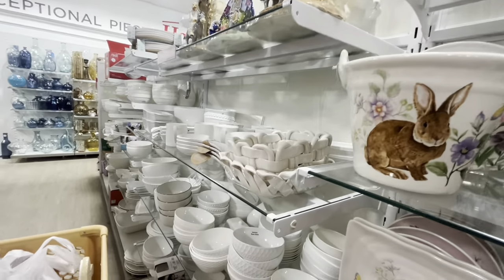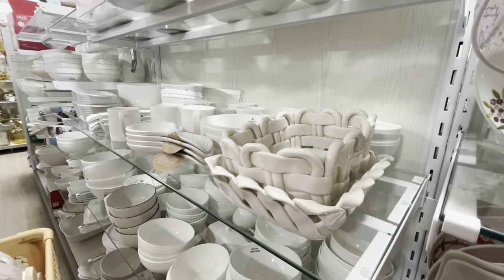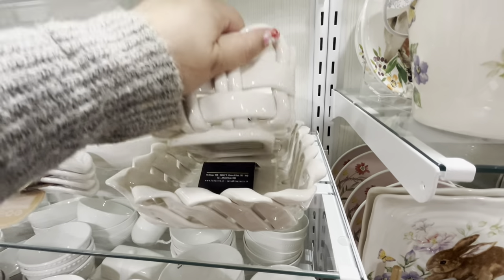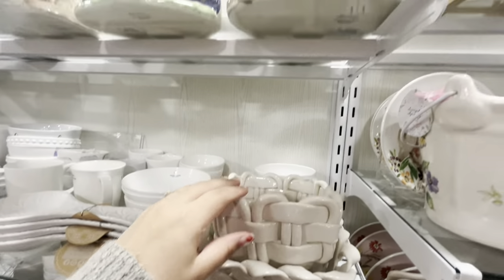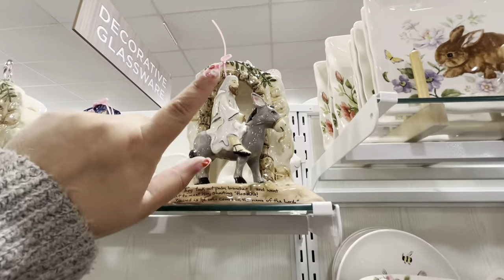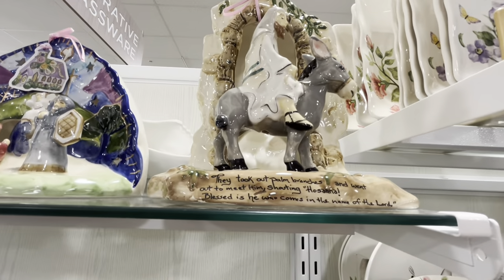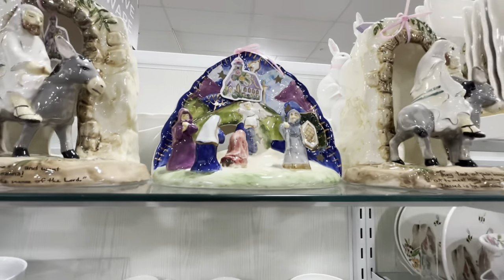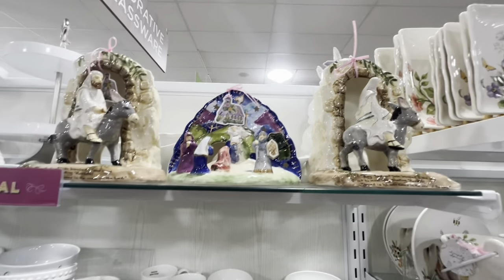More baskets without handles, open style — $13 for the little one. There's one I was trying to see the other day but it was in the tank: Blue Sky for $30. Another one for $25 — you could use these for Christmas too.